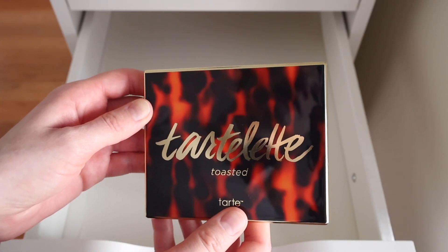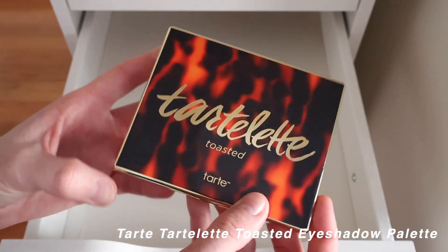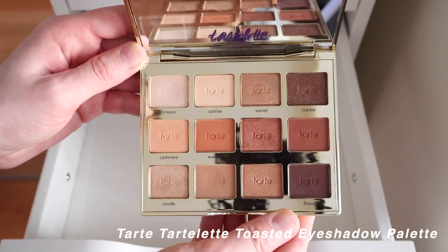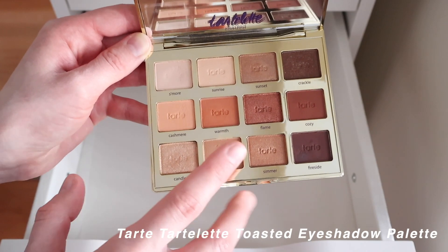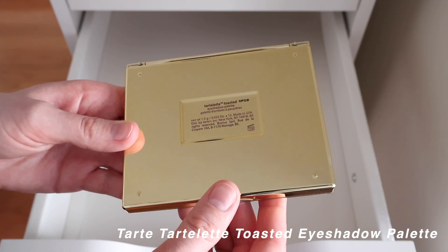Because I loved the Tartelette in Bloom so much, I got the Tartelette Toasted palette about two years ago. It's similar but with warmer, more wintry colors. My favorites in here are S'mores and Latte — two natural matte shades — but it has a good variety of warm-tone colors overall.